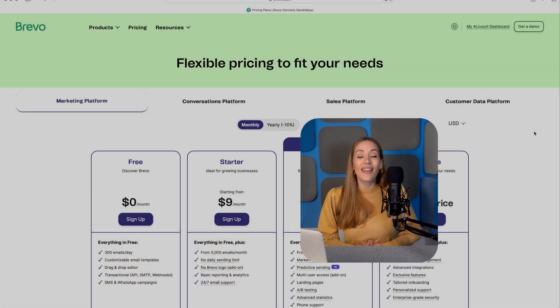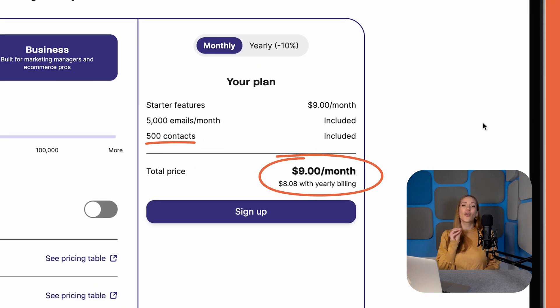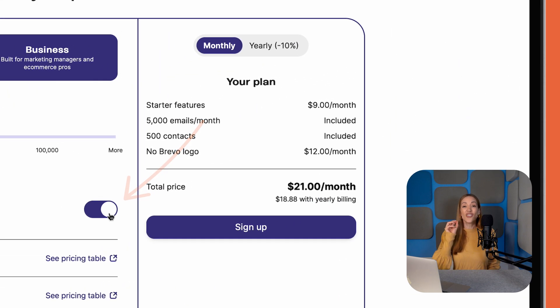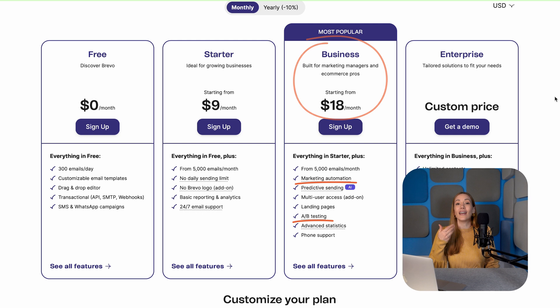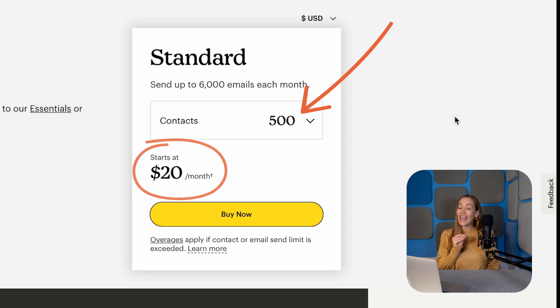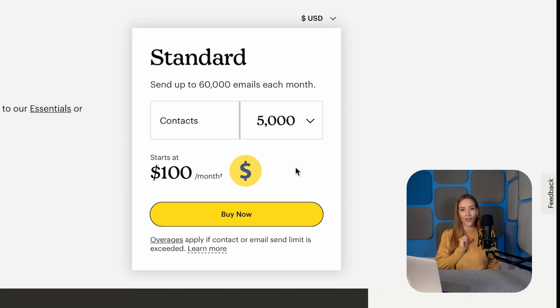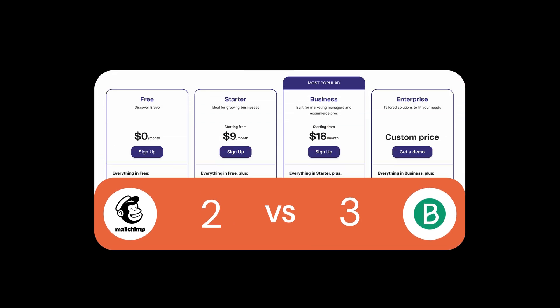Now let's talk money — this is where Bravo delivers a knockout deal. Their plans start at just $9 a month for 500 contacts and a strong feature set, making it one of the most budget-friendly email marketing tools out there. Just be aware you'll need to purchase the add-on to remove Bravo's branding from your emails. And here's the real game-changer: for just $18 a month, you unlock pro features like A/B testing, marketing automation, and unlimited contacts. On the flip side, MailChimp starts at $20 a month for a mere 500 contacts, and pricing increases as your list grows — 5,000 contacts will cost you $100 a month. Bravo is the clear winner here. That brings us to Bravo 4, MailChimp 2.